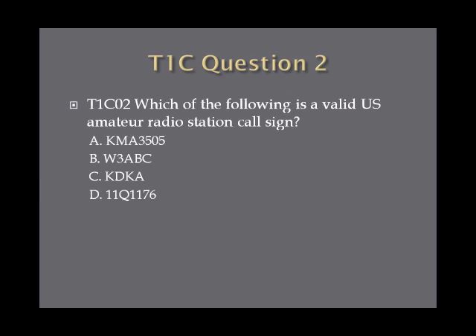Question 2: Which of the following is a valid U.S. amateur radio station call sign? A. KMA3505. B. W3ABC. C. KDKA. Or D. 11Q1176.